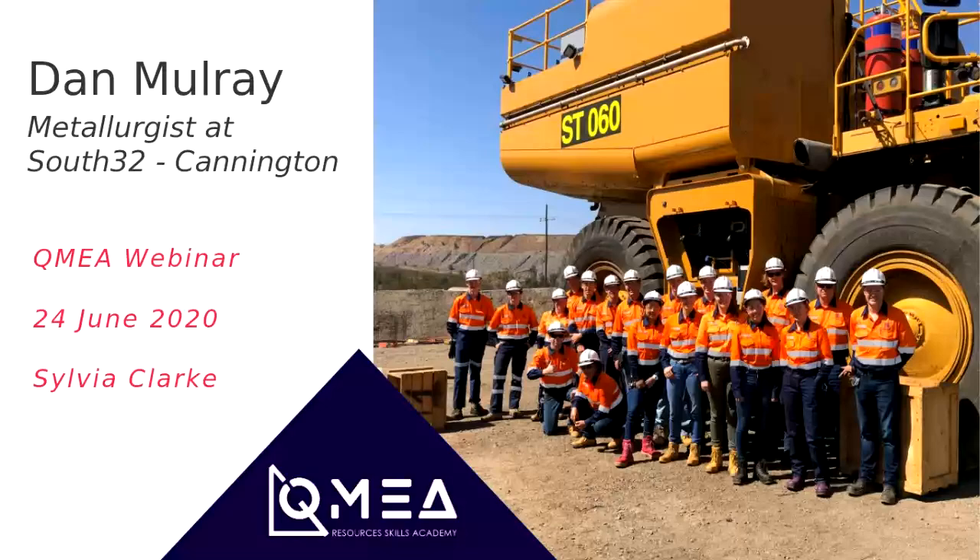Thank you everyone for joining us today. My name is Sylvia Clark and I work for the Queensland Minerals and Energy Academy. Today we're joined by Dan Mulray, who's a metallurgist at South 32 Cannington, and he's going to be talking to you about metallurgy and his role in becoming a metallurgist. My colleague Jess is monitoring the chat box today, so if you have any specific questions for Dan, you can pop them in there. Also pop in there what school you're from and how many students are listening.